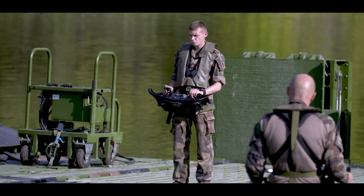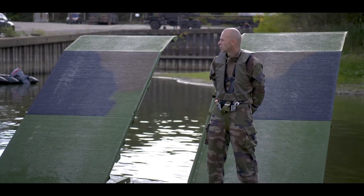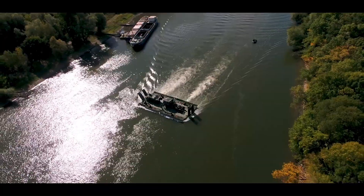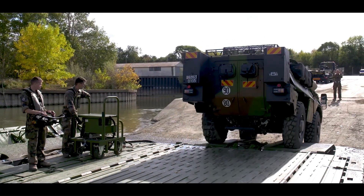With its enhanced features including integrated ramps and a single remote control station, the upgraded PFM streamlines operations, reduces manpower requirements, and significantly improves deployment time. This makes it an ideal choice for tactical crossing requirements and emergency response situations.